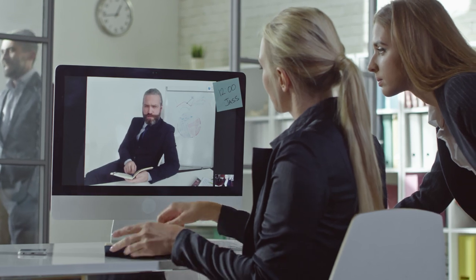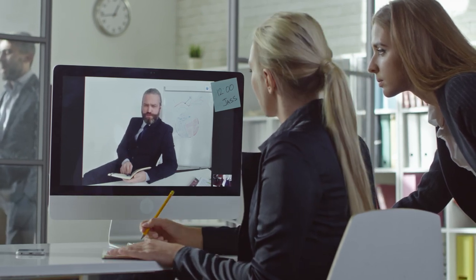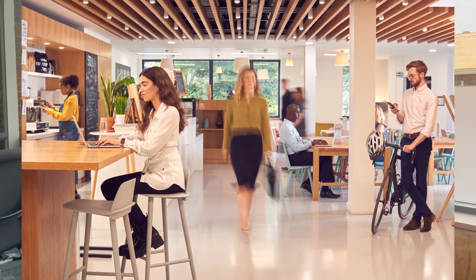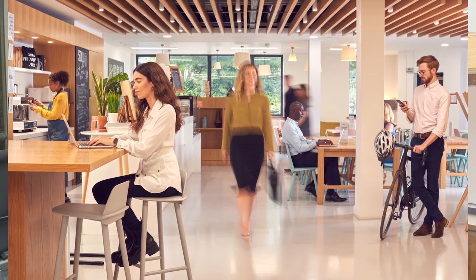Begin by communicating why moving to a different location will benefit the company and how the decision was reached. Appeal to your associates by focusing on some enhancements from the current space — maybe there are plans for a kitchenette with a coffee machine that isn't in the space currently. Always outline things that may take some adjusting, like new workstation layouts. Preparing your associates for what is to come is key in a successful move.